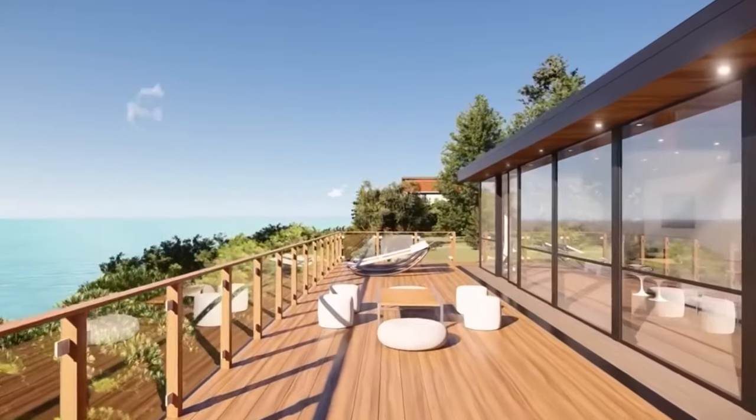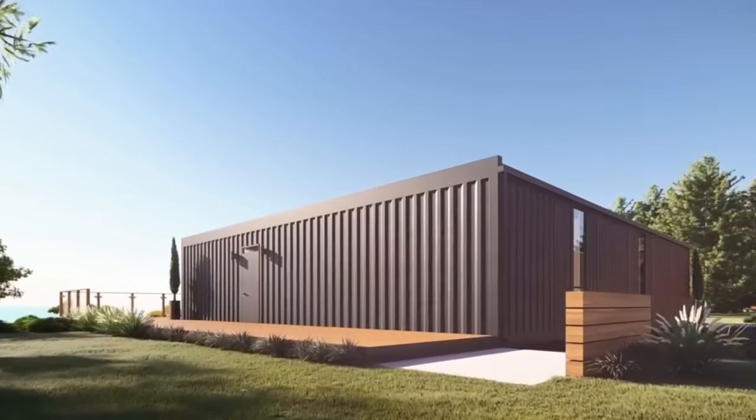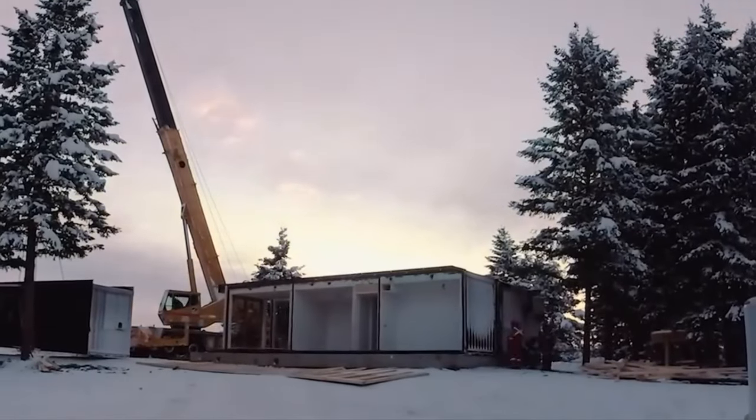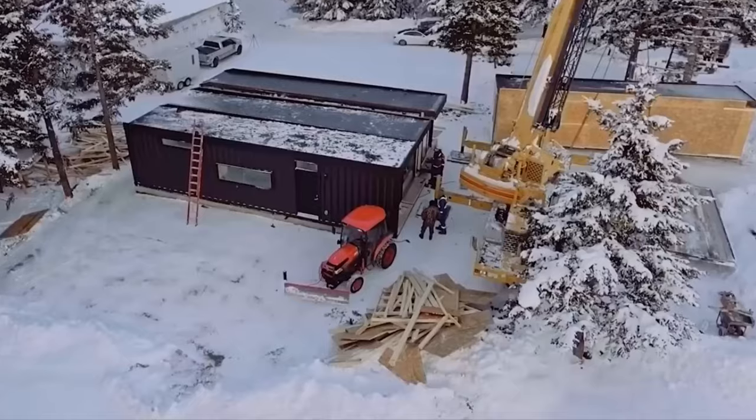So if you're looking for a home that combines stunning design, sustainability, smart technology, and uncompromising quality, look no further than Plant Prefab. They're redefining the prefab industry one home at a time.